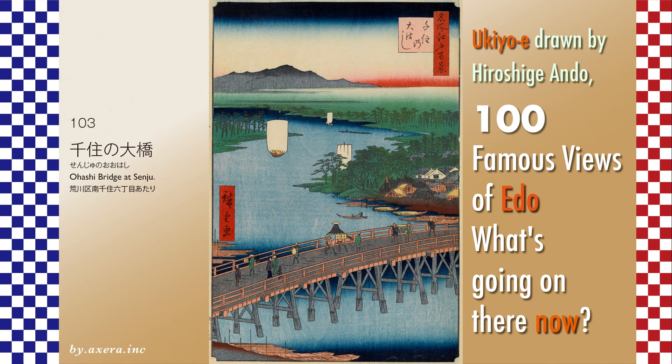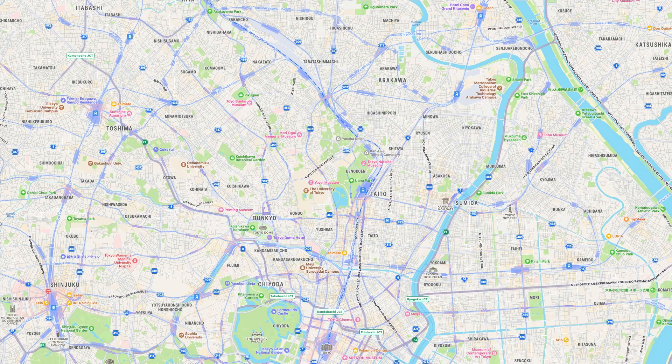The Ohashi Bridge at Senju, No. 103, is a view of the Arakawa River upstream from the Senju Ohashi Bridge. Please check where this Senju Bridge is located on the map. The bridge spanned the Arakawa River, which flowed about seven kilometers north-northeast of Edo Castle, just beyond Minami Senju Station.